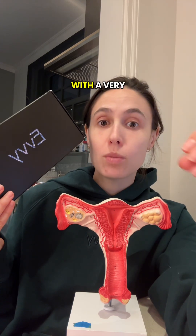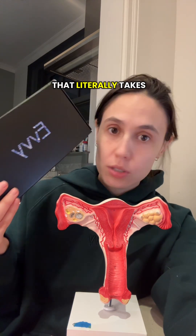This can tell you over 700 types of bacteria and fungi in your vaginal microbiome with a very simple at-home swab. It literally takes 30 seconds.